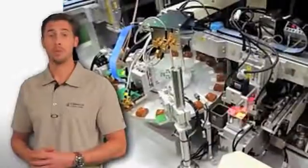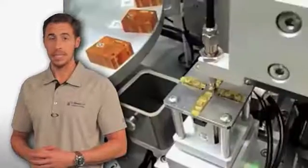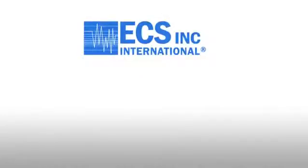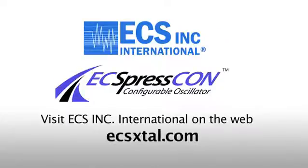The ExpressCon can be configured in seconds and fulfilled by either ECS or one of our authorized distributors. Delivery will run anywhere from one day to five days depending on volume. ECS also offers automated configuration to support volume projects. Thank you for taking the time to view this video about ECS's ExpressCon. Please visit ecsxtal.com for further product information.